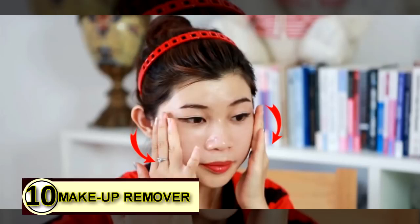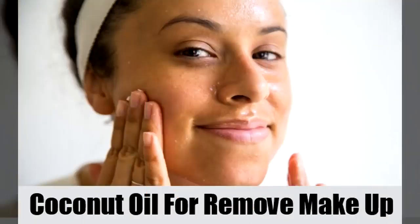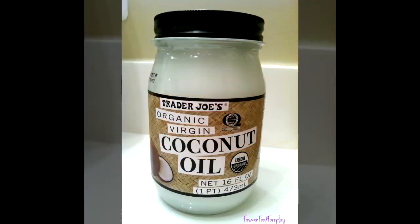Number ten: use coconut oil as a makeup remover. Makeup on your face might be something you'd like to get rid of carefully. Go ahead and use some coconut oil instead of chemicals — it will gently and safely remove all traces of makeup and will leave your face feeling healthy and refreshed.